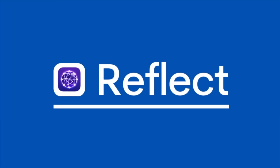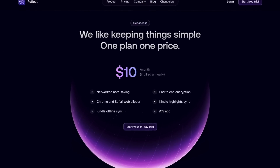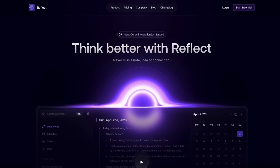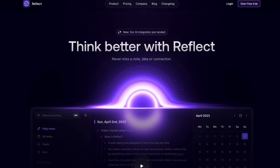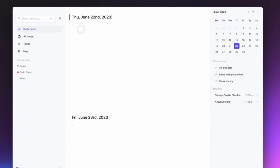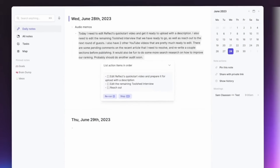Next up is Reflect Notes. Despite being priced slightly more — though not as much as the likes of Roam or Evernote — it is definitely interesting me on the market with a beautiful design. This application is a nice balance between a more intense application like Obsidian and a more traditional note-taking application like Evernote.